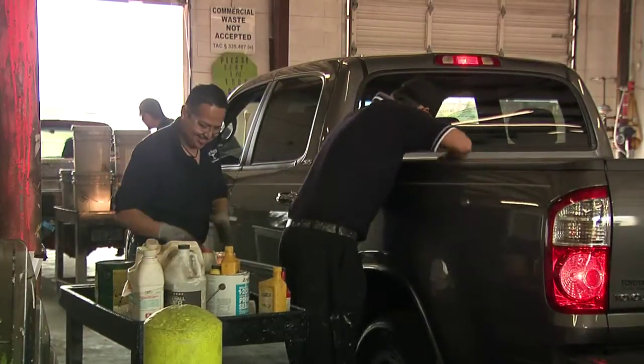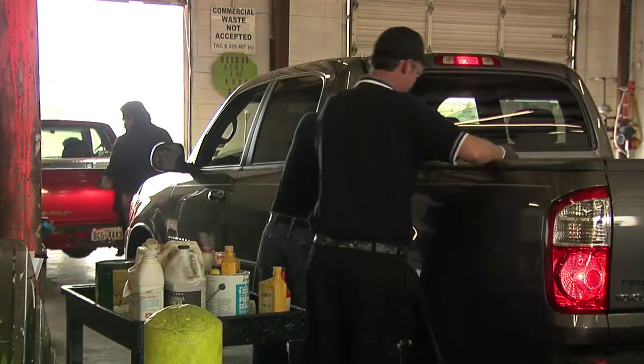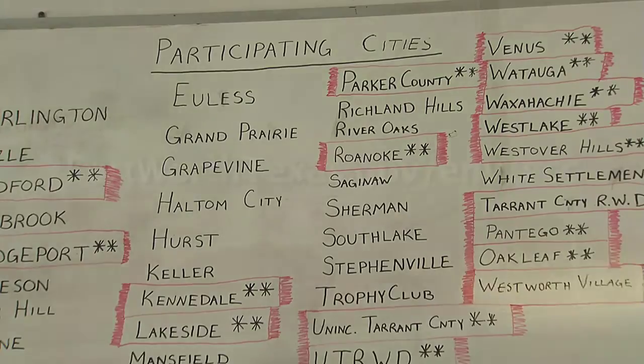Who gets to bring it up here? We take the chemical waste from any citizen of the city of Fort Worth. We also have several participating cities — about 50 cities that participate in our program. If someone wants to look on the website to see if their city participates in our program, they can do that.